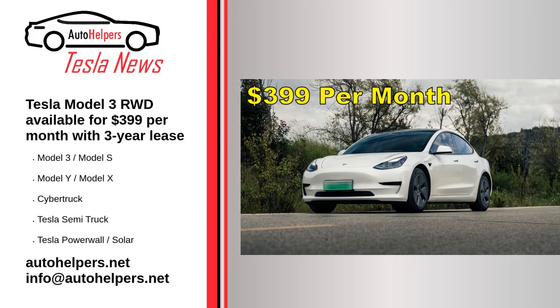Tesla Model 3 rear-wheel drive is available for $399 per month with a three-year lease, as of January 28, 2023. The Tesla Model 3 RWD is the company's most affordable vehicle, starting at just $43,990 before incentives in the United States following the substantial price cuts implemented earlier this month. A look at Tesla's order page shows that the Model 3 RWD can be leased for a very reasonable $399 per month.